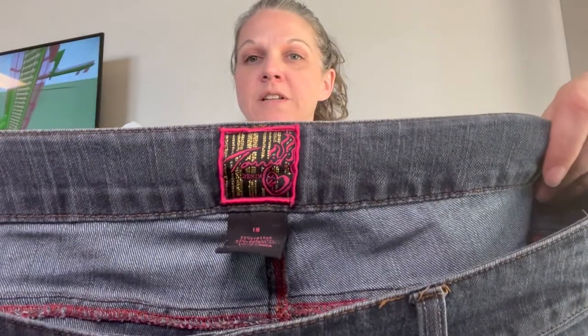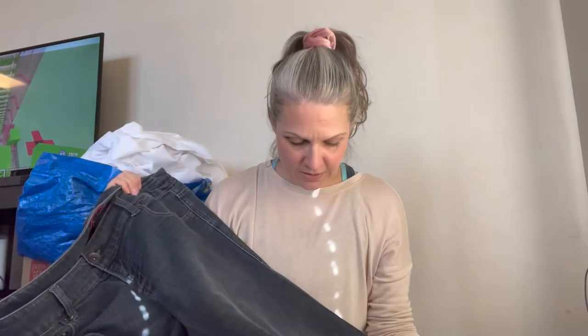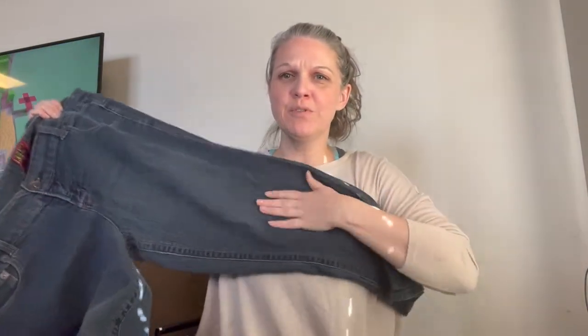Almost done, guys. Here's some more Torrid, size 18. These are kind of a cropped length — that's not an imperfection, it's just wrinkly.